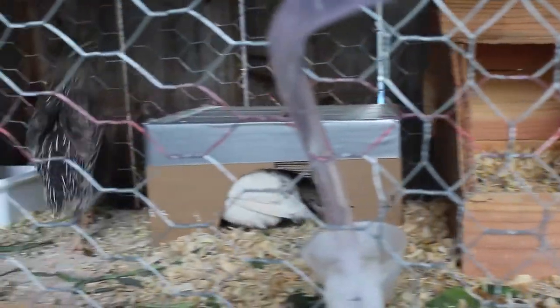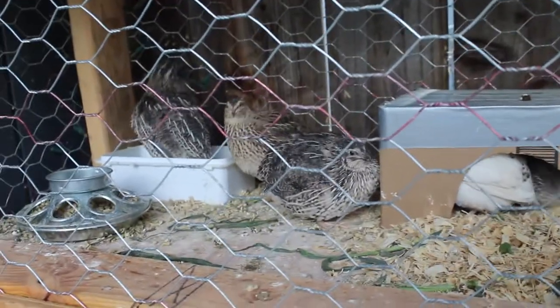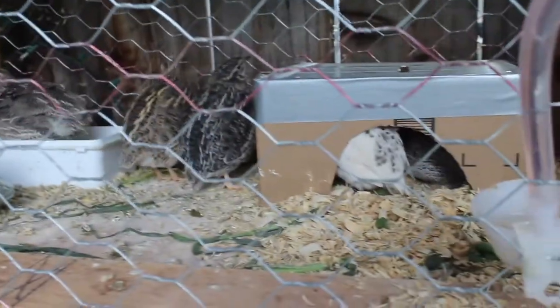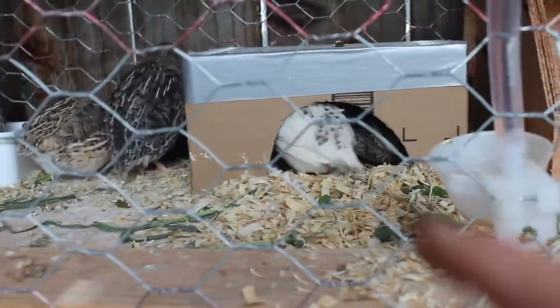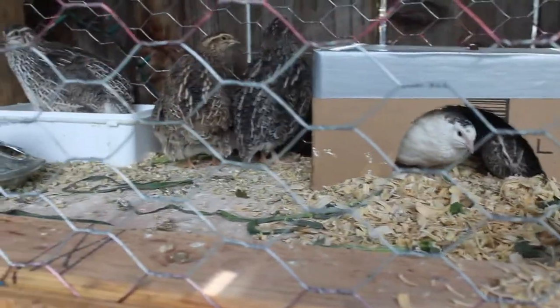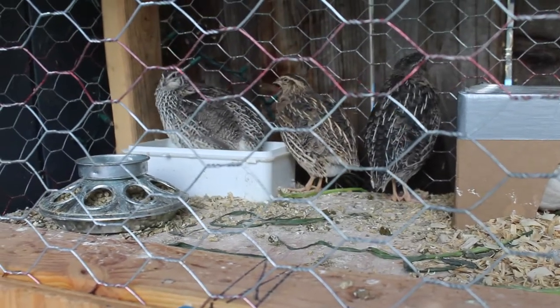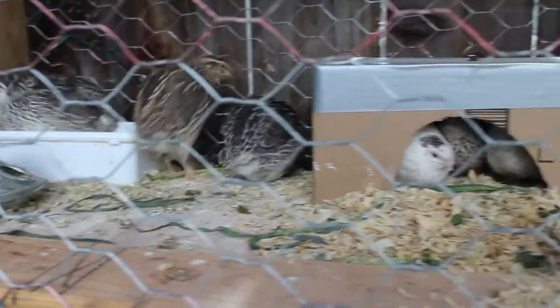The girls have been settling in the last few days — it's been about a week since we've had them. They're all Coturnix quail, and then we have a mix with the Texas A&M, that's the white one. They're doing pretty good. Today we're just going to talk about keeping them warm and stuff like that.